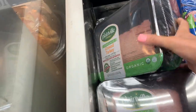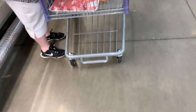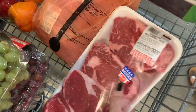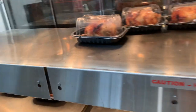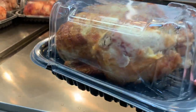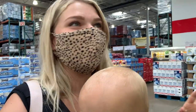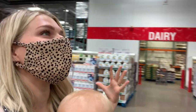We are going to grab some brown turkey right here — three pounds of it for $16.49. We already have some meat back in our cart; we got some ribeyes, which are incredible here at Costco. We are definitely going to grab a rotisserie chicken. Every time I come to Costco, I grab the avocado salsa. I've been missing it since we were in Florida this past week, so I am going to grab the avocado salsa.